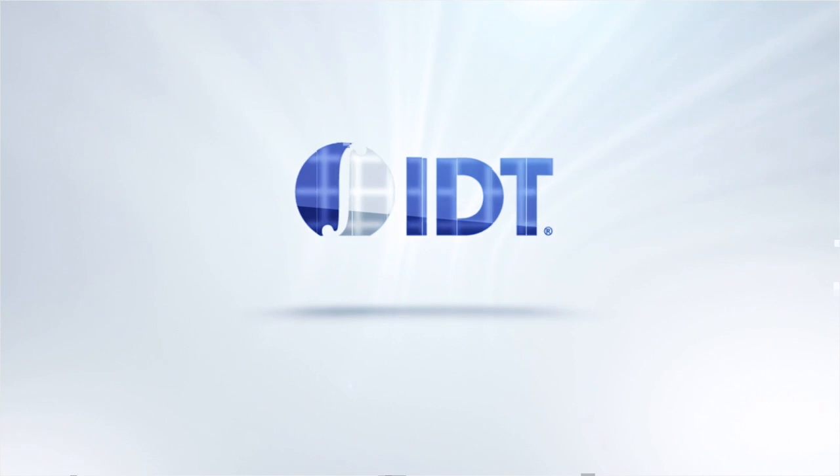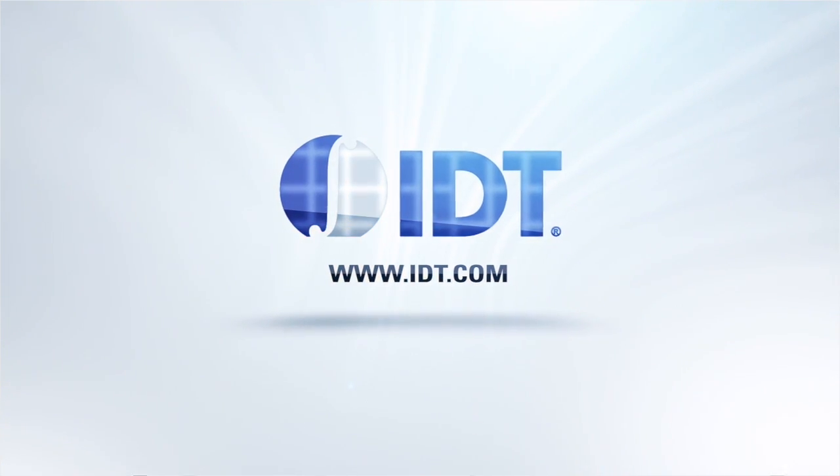For more information, visit www.idt.com/AV97051.